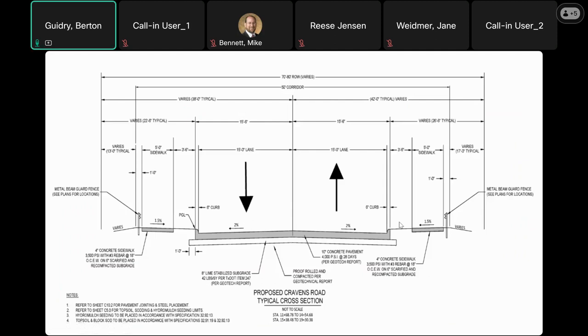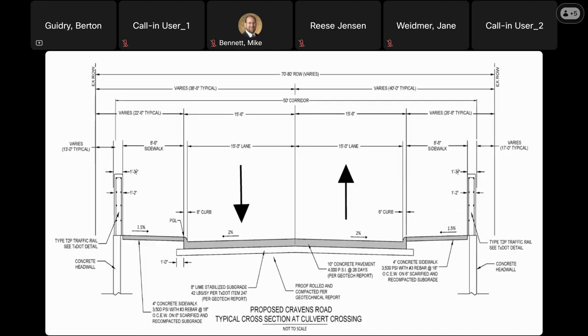This shows a cross section of the proposed street at locations other than the culvert crossing. We'll have concrete pavement with curbs, a 15-foot southbound lane and a 15-foot northbound lane, with a 5-foot wide sidewalk on each side. At the culvert crossing location, the sidewalks will extend from the back of the curb about 8.5 feet, and we'll have combination rails at the culvert headwalls.